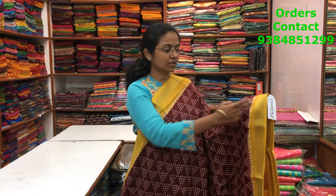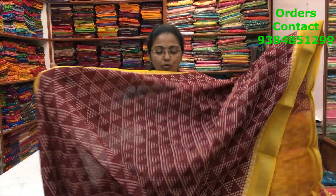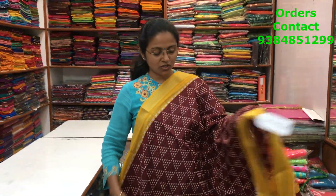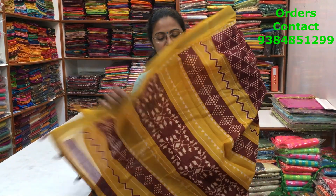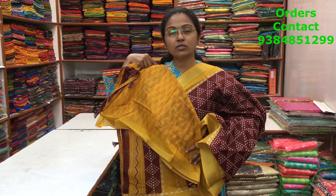A very beautiful cotton linen saree with golden zari border on both sides, and throughout the body a beautiful abstract design in maroon and mustard combination. The pallu is lovely, and the blouse is a contrast blouse. The price of the saree is 860.